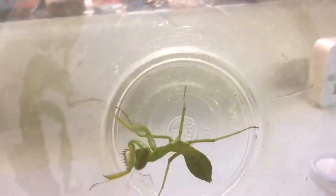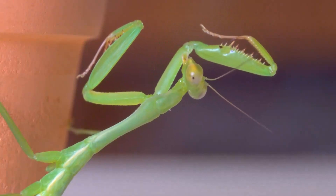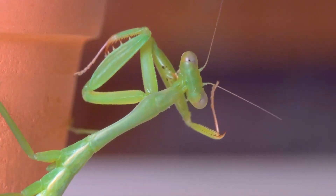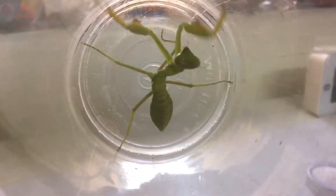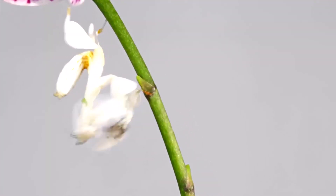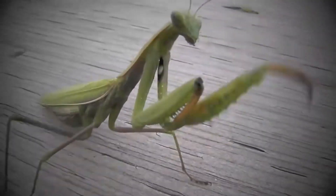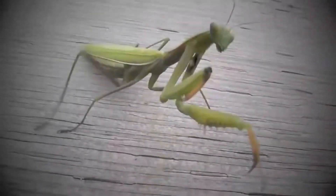Today, we're diving into the wild world of praying mantises. These little bugs are full of surprises, and we've got the inside scoop on the top 8 quirks that make them the rock stars of the insect kingdom. Mantis Munchies: our first stop on this mantis adventure is their incredible appetite. Praying mantises are voracious predators, feasting on a variety of insects, making them the tiny ninjas of the insect world.